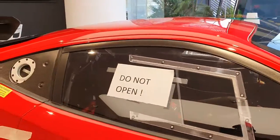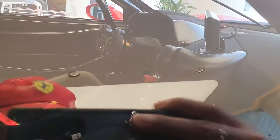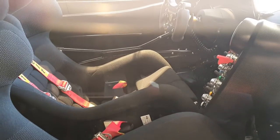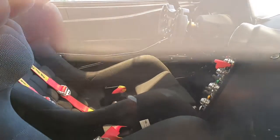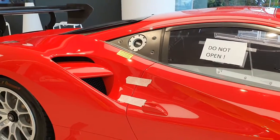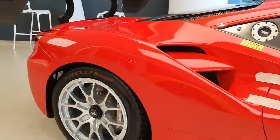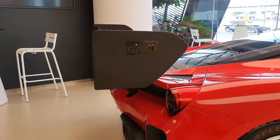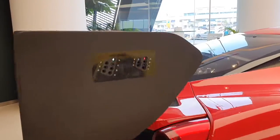I wanted to show you the interior but unfortunately this car has been sold, so I cannot open it — I'm not allowed to. But I do have one more trick up my sleeve: luckily today I went to another showroom and they had the same car. I wasn't expecting it there as well, but that one is in white, so I'll be uploading a video of that as well.